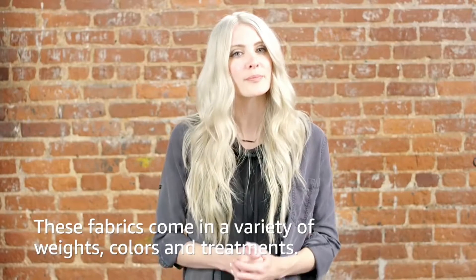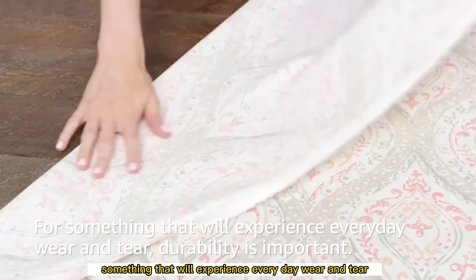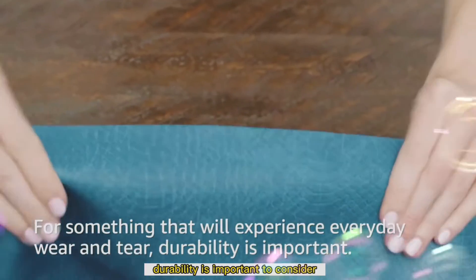These fabrics come in a variety of weights, colors, and treatments to ensure you get the perfect fabric you need for your projects. If you're planning to upholster something that will experience everyday wear and tear, durability is important to consider.